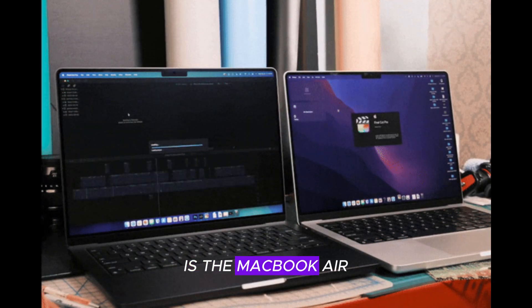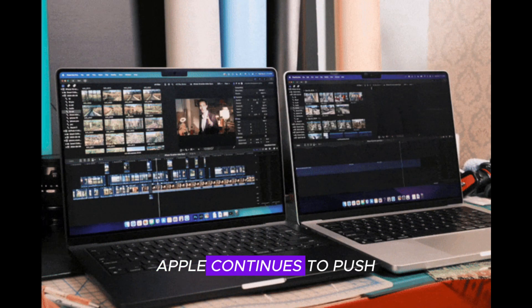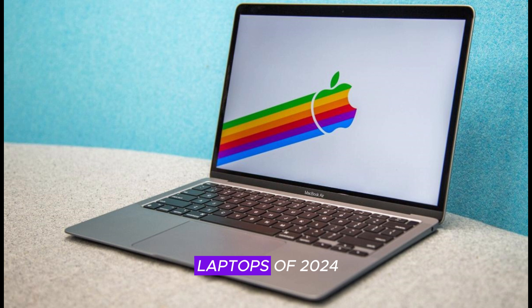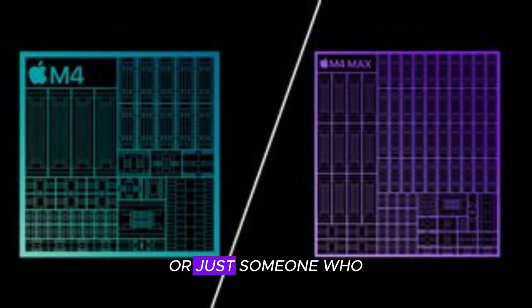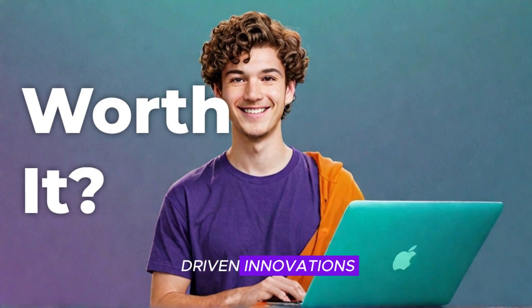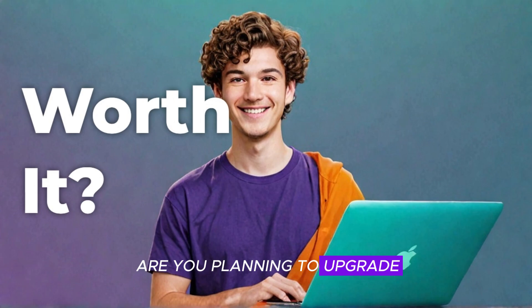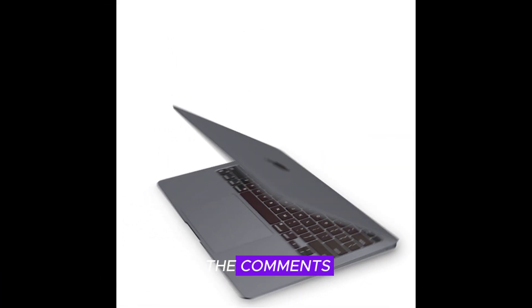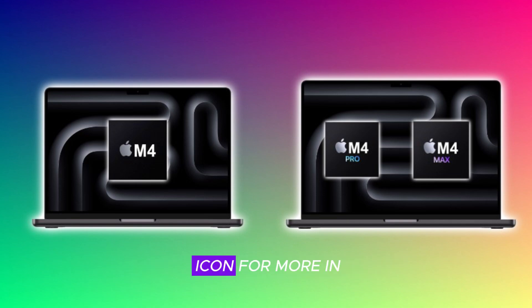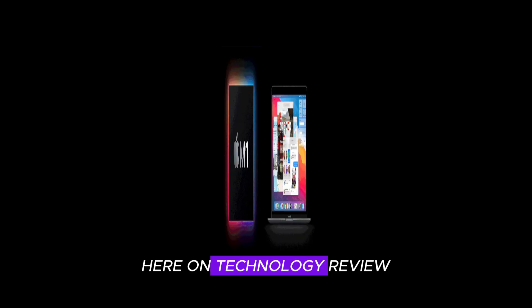Apple continues to push boundaries with the MacBook Air M4, making it one of the most exciting laptops of 2024. Whether you're a student, creative professional, or just someone who wants the best ultra-portable laptop, the MacBook Air M4 delivers exceptional performance, battery life, and AI-driven innovations. What do you think — are you planning to upgrade? Drop your thoughts in the comments. If you enjoyed this deep dive, don't forget to like, subscribe, and hit the bell icon for more in-depth Apple coverage here on Technology Review.